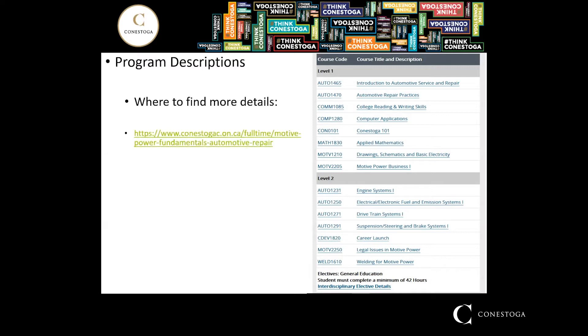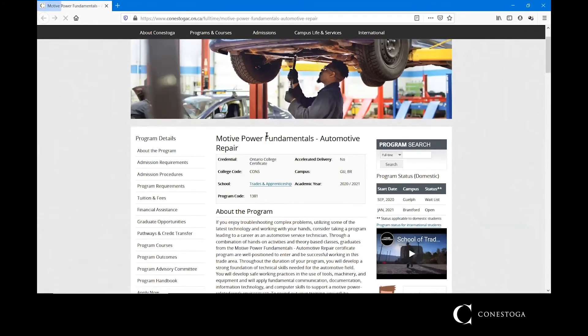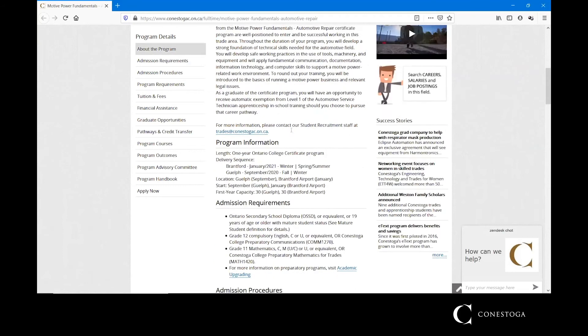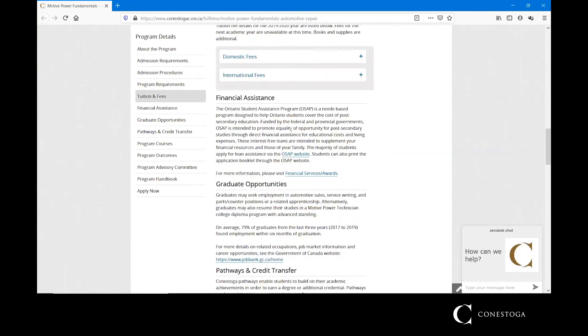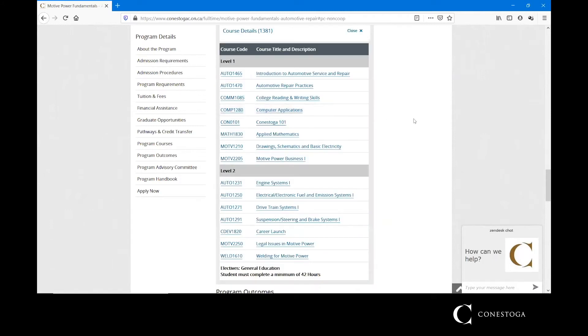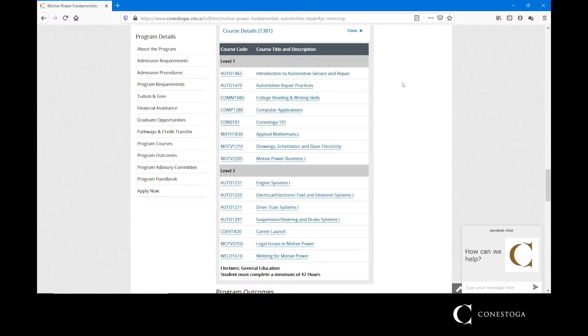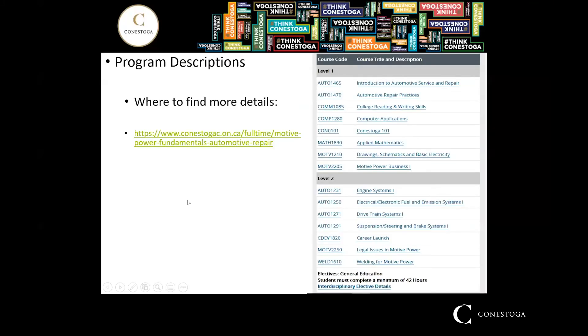If you want more details on those subjects or more in-depth answers, you can follow the link to Conestoga College's webpage. Just make sure you're looking at the Motive Power Fundamentals Automotive Repair Program, as there are several different Motive Power Fundamentals programs — not all of them are automotive. Scrolling about halfway down the page, you'll find a course details section that elaborates on what's being taught in each subject area and how many hours are delivered.